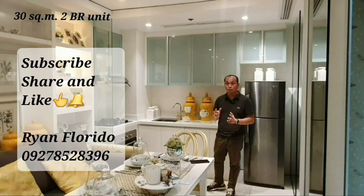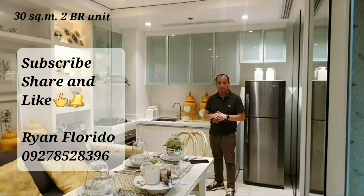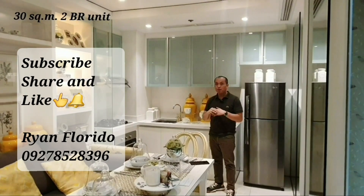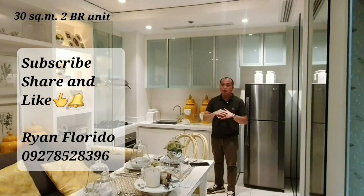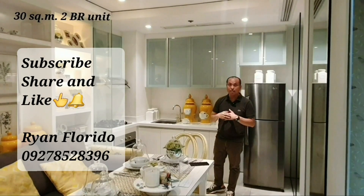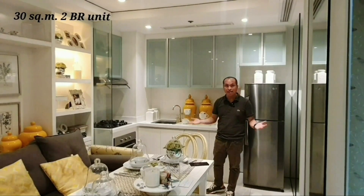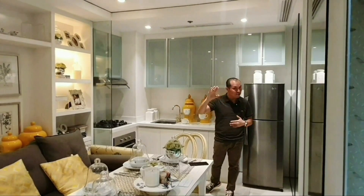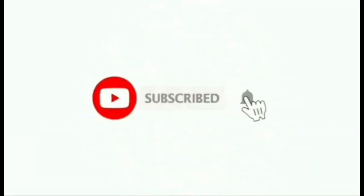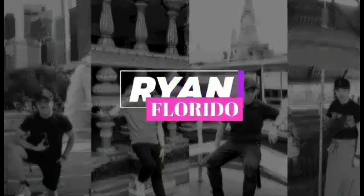If you're interested to know more about Empire East projects, just contact my number below. If you're interested in more videos, subscribe, click, and share my videos. Thank you guys for watching — see you again!